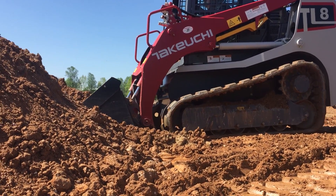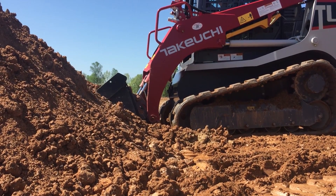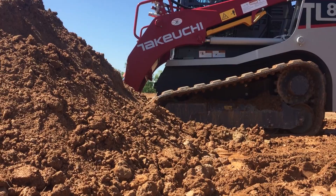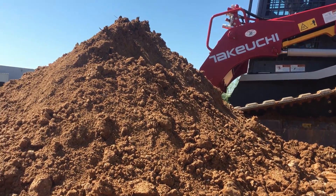Let's watch that again. See how effortlessly the machine pushes through the pile. This is useful whether you are excavating tough material or simply spreading a stockpile.